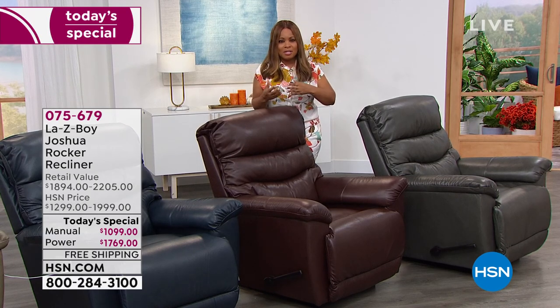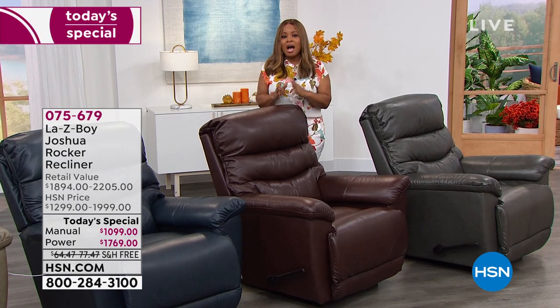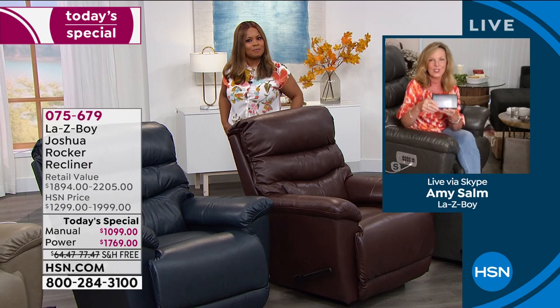In the walnut, only five remaining in the manual. In the taupe about 50, charcoal about 58. Early in the day after the midnight launch we were already talking about selling out some of these colors. We've been working behind the scenes to get you more. Amy also wants to talk about another element many customers might want to add to their order — the power pack — available on HSN.com.